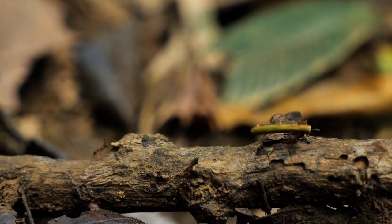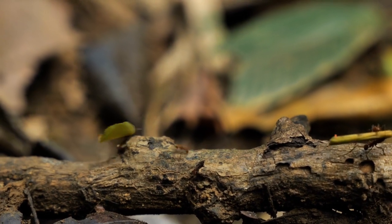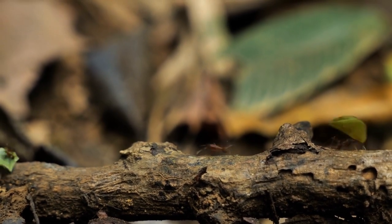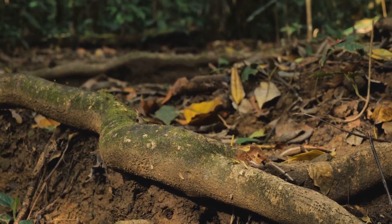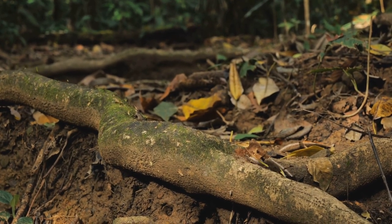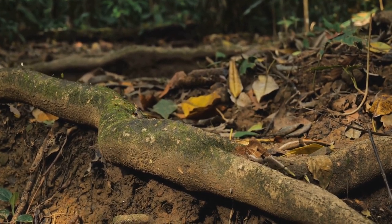Their activities influence forest composition, nutrient cycling, and soil enrichment, showcasing their significant ecological impact. As both farmers and stewards of their environment, leafcutter ants exemplify the intricate interdependence of species within ecosystems.